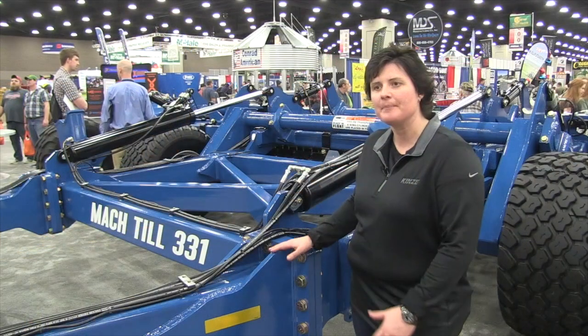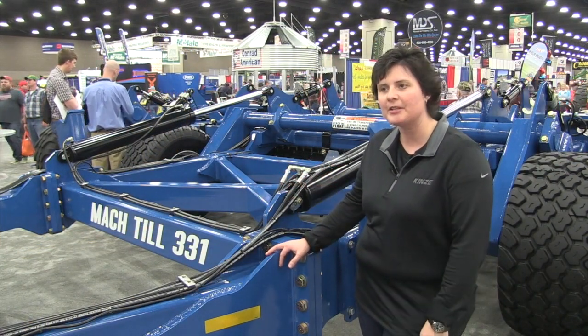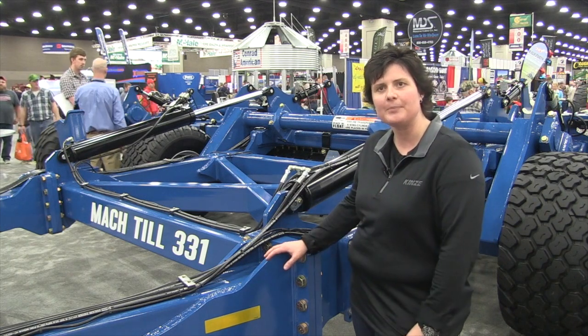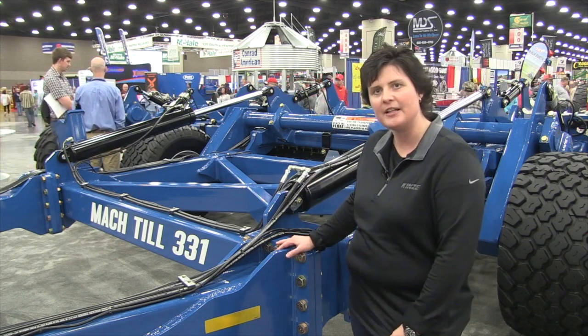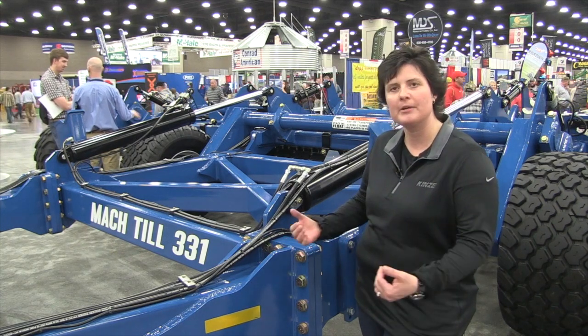What we are really excited about with this machine is it's a new emerging market here in the States — something that started a few years ago in the European market and was well accepted. Different products have started coming into the US, so we've partnered with Degelman Industries. This is their design; they're well known out of Canada.